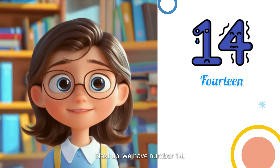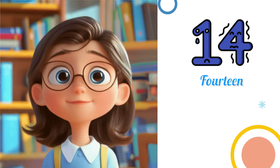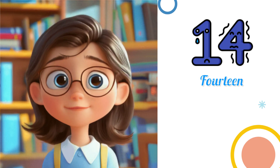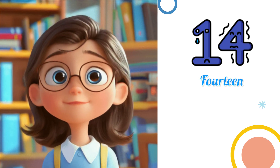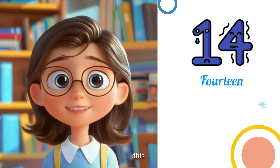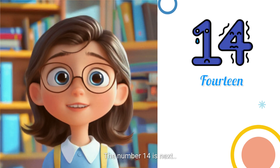Next up, we have number 14. 11, 12, 13. And... Perfect! You're really getting the hang of this. The number 14 is next.